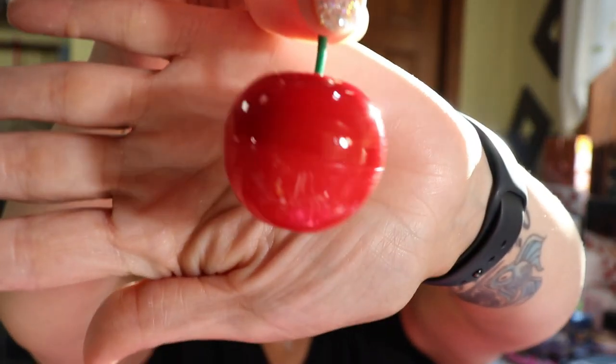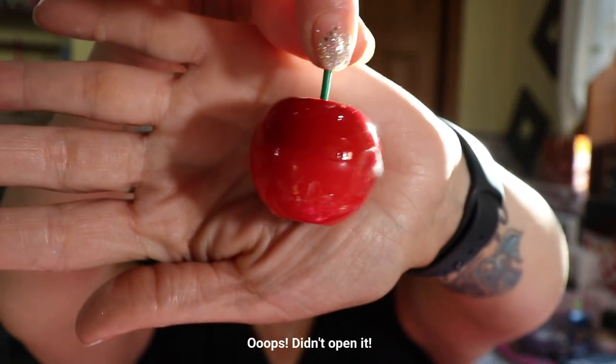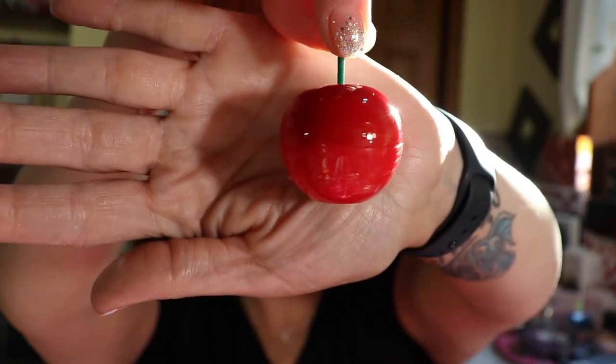Last but not least is the Tony Moly Mini Cherry Lip Balm — this is actually a full-size product. You use it to prime your lips pre-lipstick to keep your pout moisturized, and it retails for $10. So this was a fabulous box. Do you always get a box this good every month? No, but when they hit it, they really hit it out of the ballpark.